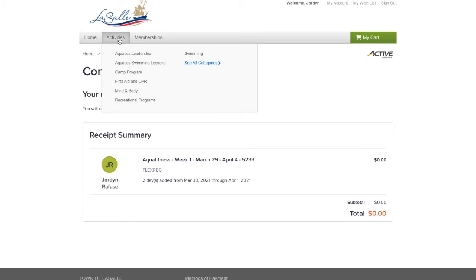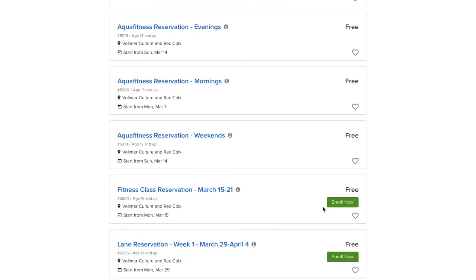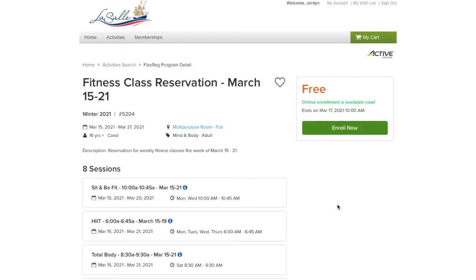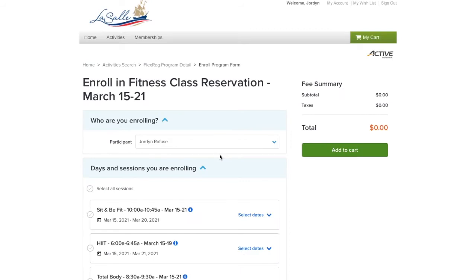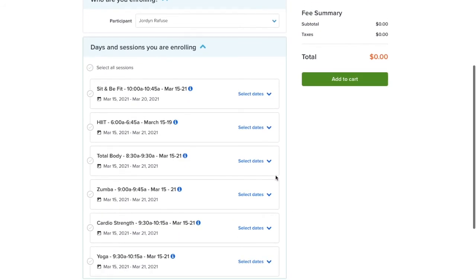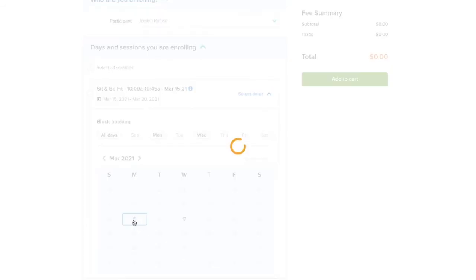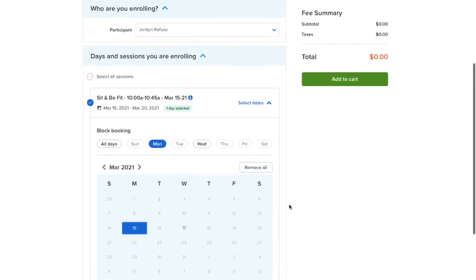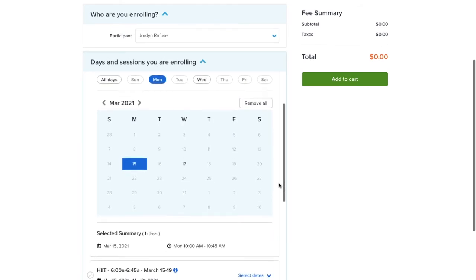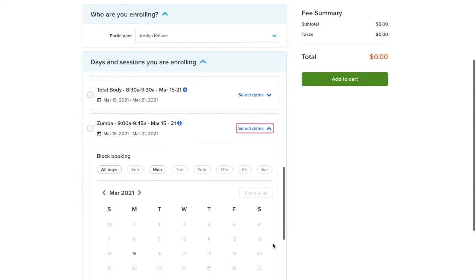Now to enroll in a fitness class, again select Activities, then Mind and Body. Scroll down to Fitness Class Reservation and select Enroll. This will now show all class options with the times next to them. Once you have browsed the class options, select Enroll Now. You will then select the participant by clicking the blue down arrow and then the person's name. Then find the class you want and the time and click Select Dates. This brings up a calendar which will let you select all dates available for that class. If the date is in gray and not clickable, it means that the class is already full or is not offered on that day. Once you select the day, a blue box should appear. It is possible to enroll in more than one class by selecting Select Dates on the other classes you wish to enroll in.